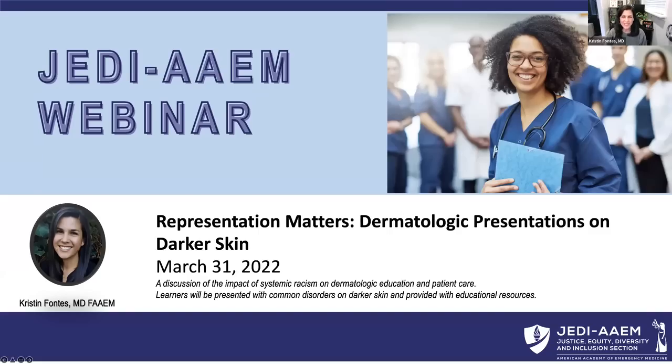Welcome to the American Academy of Emergency Medicine's Justice, Equity, Diversity, and Inclusion section presentation. This is the second installment of our mentorship webinar series. Tonight's topic is Representation Matters: Dermatologic Presentations on Darker Skin in the Emergency Department.